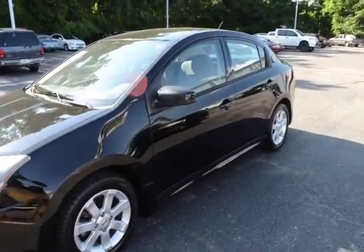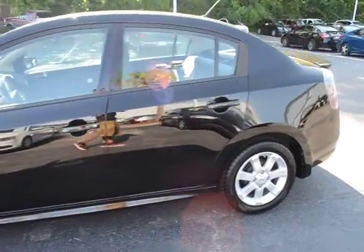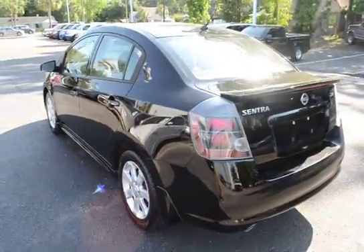Hello everyone, take a look at our 2012 Nissan Sentra. This is the SR model, 2.0 4-cylinder, with 88,000 miles on it.